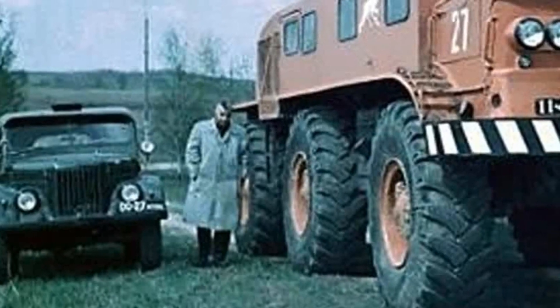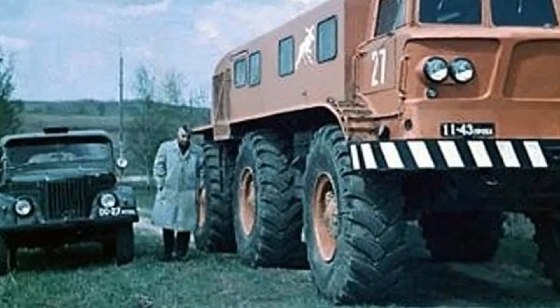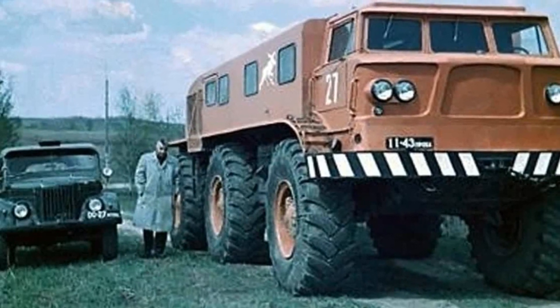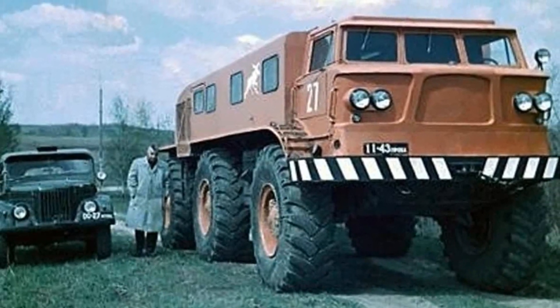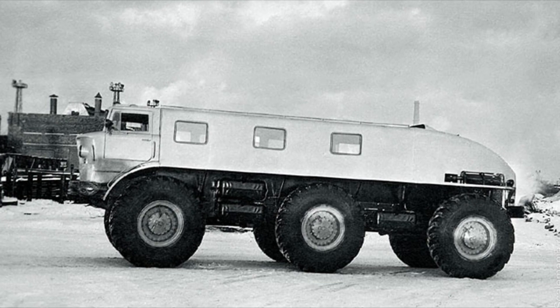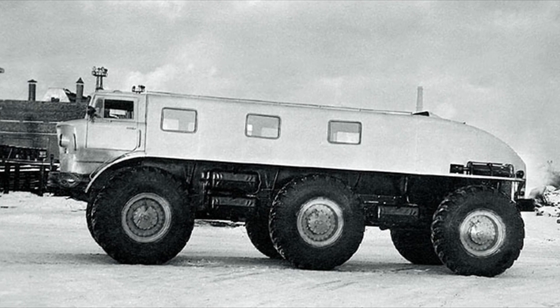The 4-seater cabin and the 14-seater passenger compartment were heated by two heaters. The front and rear wheels were swivel and had an independent torsion bar suspension. The middle axle did not have a suspension, but was simply rigidly attached to the frame with brackets.